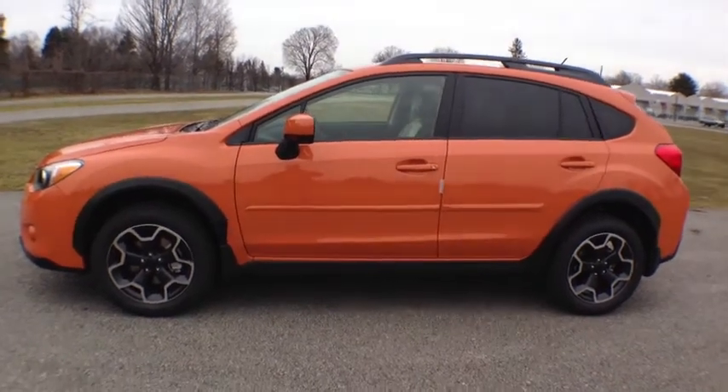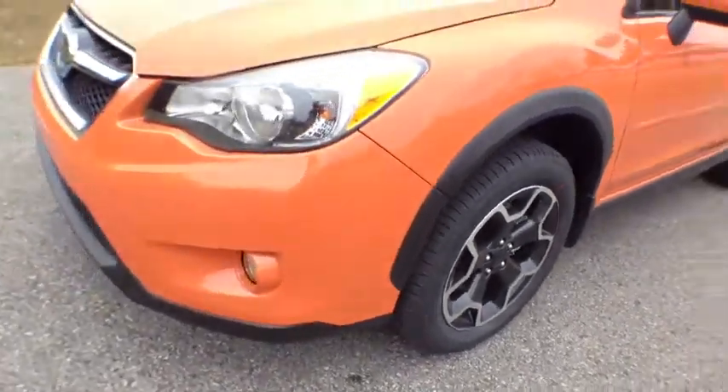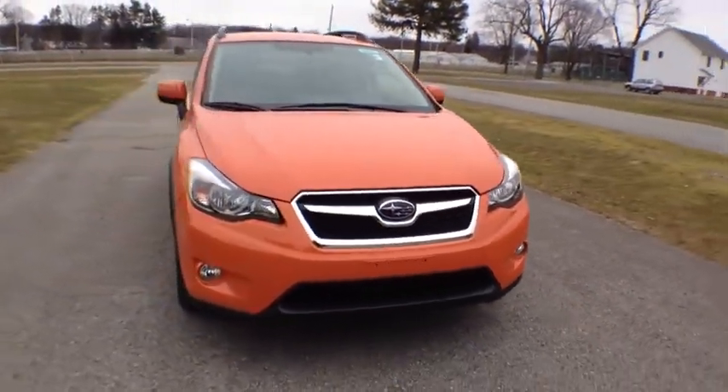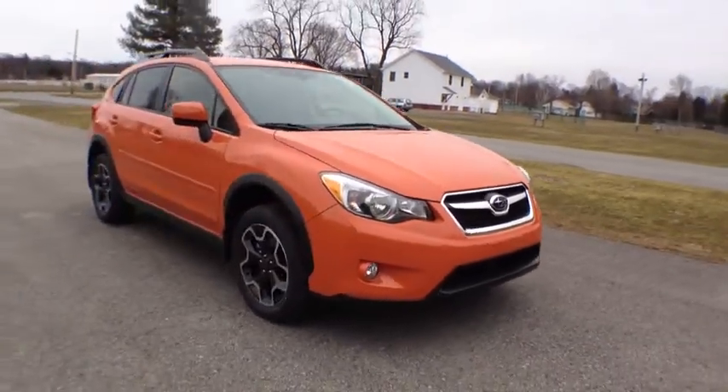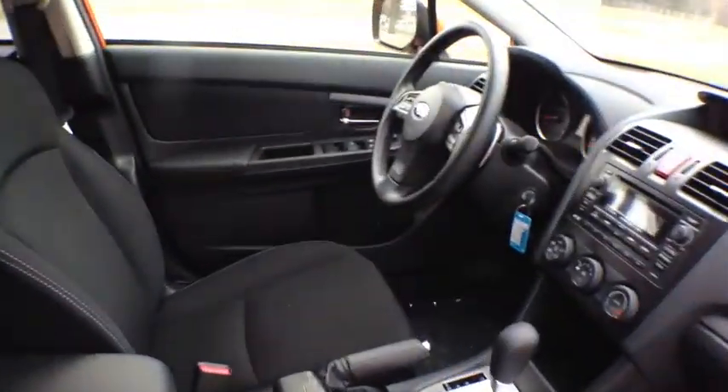This is a 2013 Subaru XV Crosstrek, premium trim in tangerine orange pearl — just a beautiful color. It's got the 2.0L Boxer 4-cylinder engine, symmetrical all-wheel drive, and very distinctive wheels. Being the premium trim, it's also got heated cloth seats.